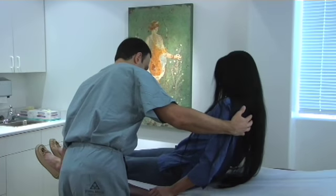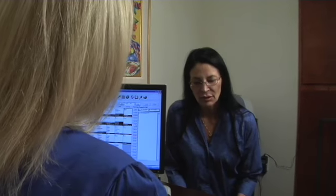Following the consultation, you will have a meeting with Chris, our patient coordinator, who will go over a quote with you, a breakdown of what the costs are, what the pre- and post-operative period involves, and information about the surgery center.